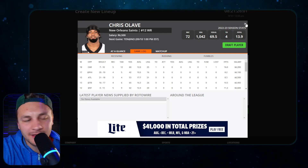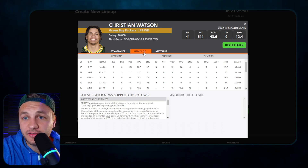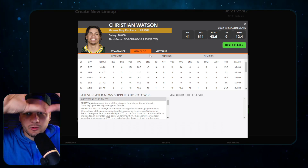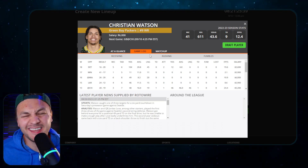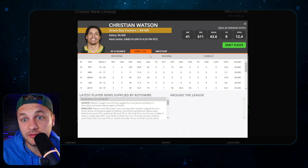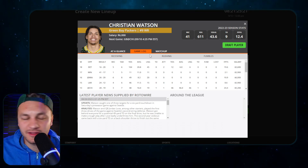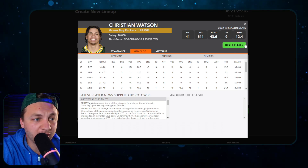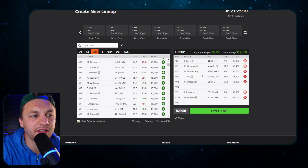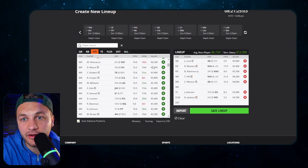My biggest issue with the slate is I don't think we need to pay up that much. Christian Watson was extremely impressive last year and has been impressive in the preseason. He had a bad drop against Seattle on a deep bomb - it was a windy day and the ball hung up, so he mistimed it. But those big plays are going to be there for him, and I think the consistency is going to be there too. Playing Jordan Love, you probably want to play Christian Watson, especially if Romeo Doubs is out - they might just force feed Watson the ball.